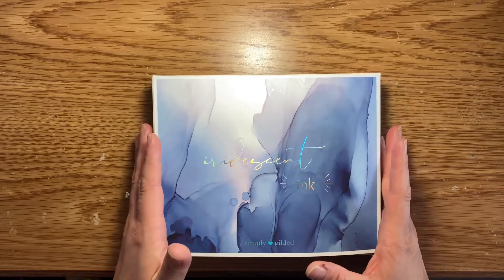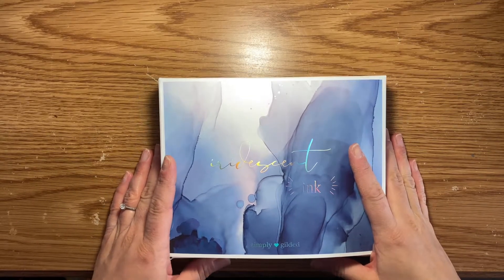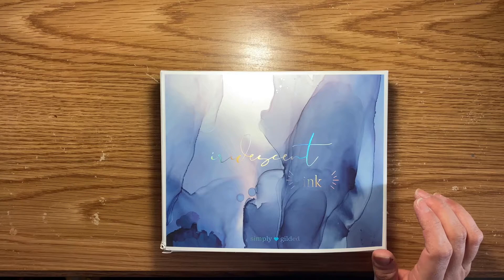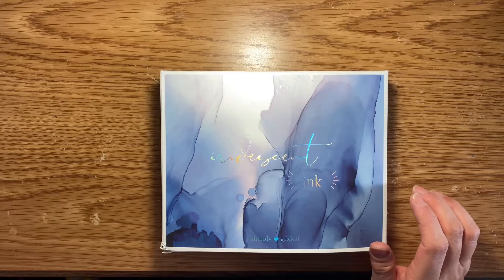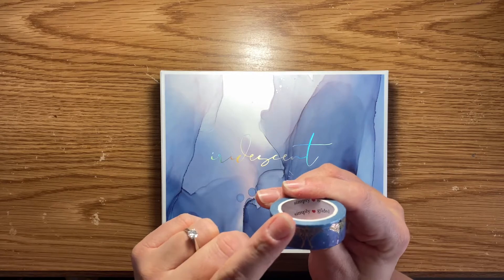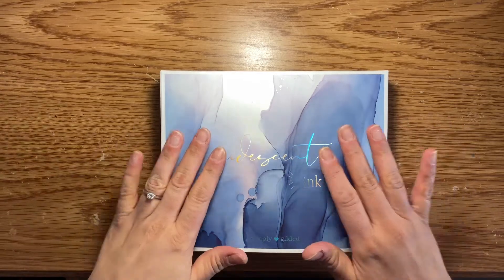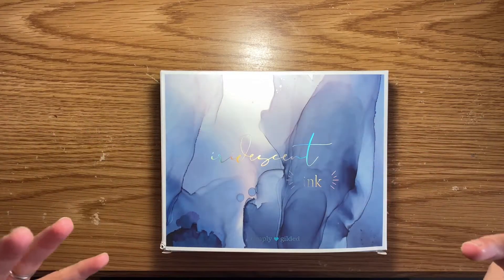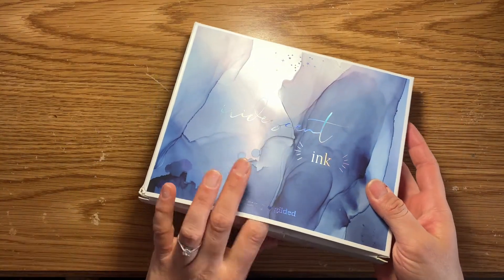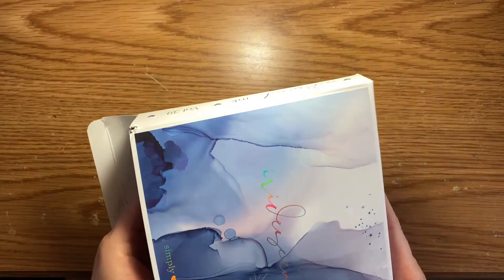I started getting these subscription boxes in September of last year, and this is my favorite one so far. I don't have any of the previous ones. I think there was one called the Mystical Forest, and if I'm not mistaken, I'm going to pull out the washi tape that was in that one — this is like my favorite washi tape. But I didn't join until September, so now this is my new favorite because these colors just jive with me. It's blue and purple, and those are my favorite colors. A lot of the colors I've been getting in the boxes have been more pink, and I like pink too, but I'm really a purple, blue, and green fan.